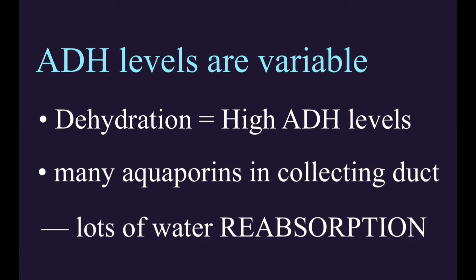ADH is not simply on or off — its levels are variable, and the amount of ADH correlates with how many aquaporins are inserted into the collecting duct. So if we are really dehydrated, our ADH level will be really high, and a lot of aquaporins are placed in the collecting duct.